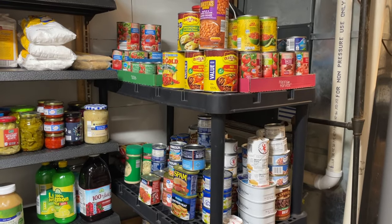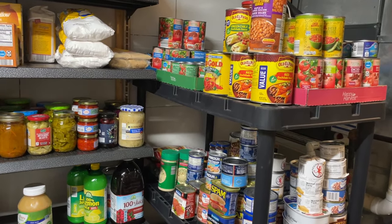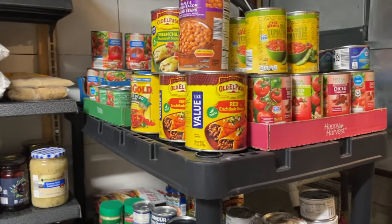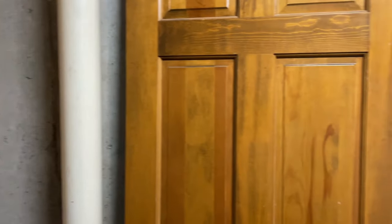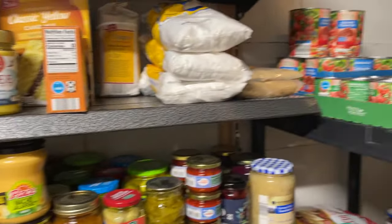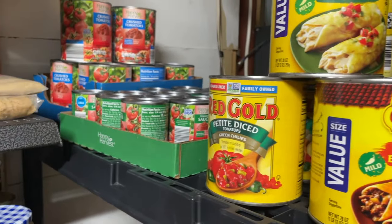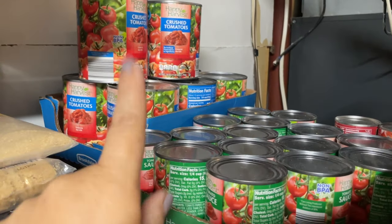Now for this black shelving unit — we just moved this in here to give me a little bit more space for some of my food. This is what used to be shelving on this wall, which is now going to be covered up for the new bathroom. Still just paring down. Crushed tomatoes — we make a lot of pizza sauce, and I actually buy a pizza seasoning in bulk that goes really well for our spaghetti sauce and our pizza.